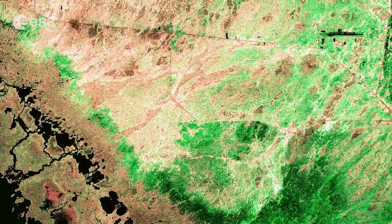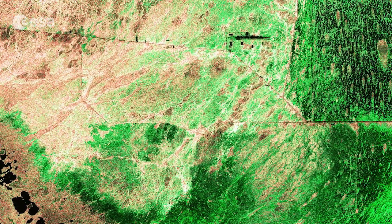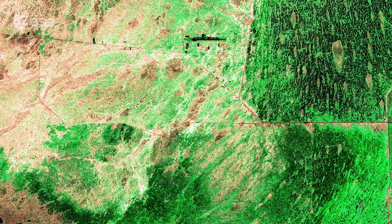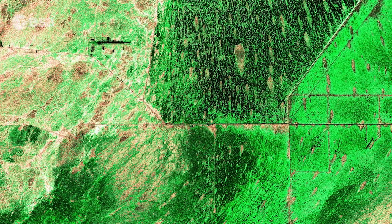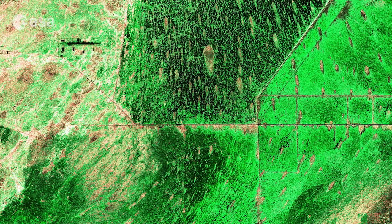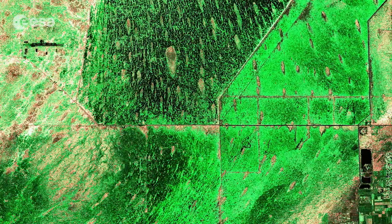Home to diverse plant and animal life including alligator, crocodile, Florida panther and manatees, the Everglades have been designated a wetland of international importance by the Ramsar Convention on Wetlands, a World Heritage Site and an International Biosphere Reserve by the UN.